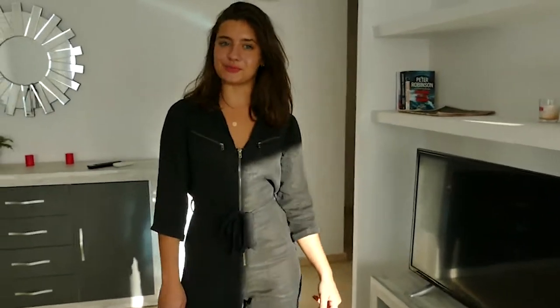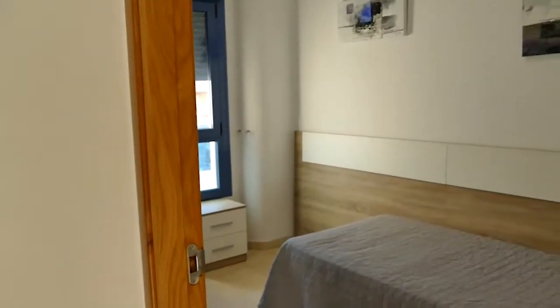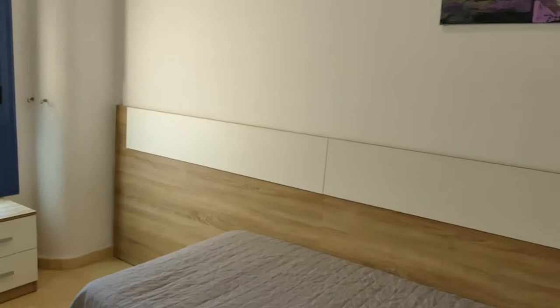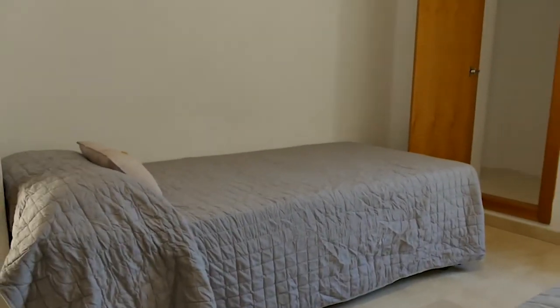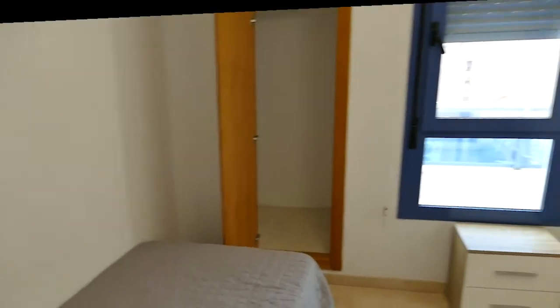Let's see our two beautiful bedrooms. Right here, to our right, we have our gorgeous guest bedroom — a brand new air conditioning system, tons of wardrobe space, and windows with tons of natural light. This makes the guest bedroom perfect for your kids, guests, and anyone you may possibly want to have over.